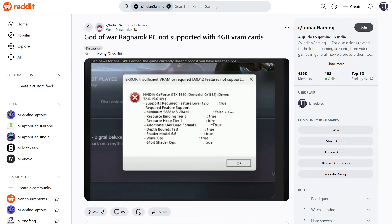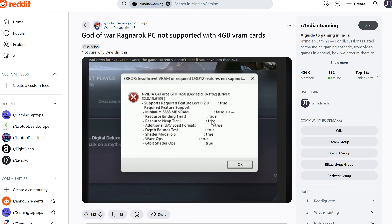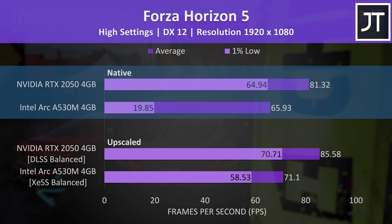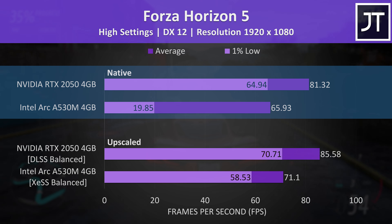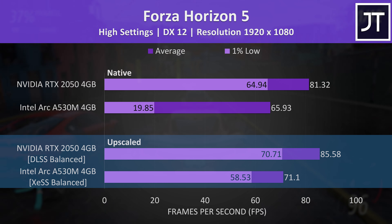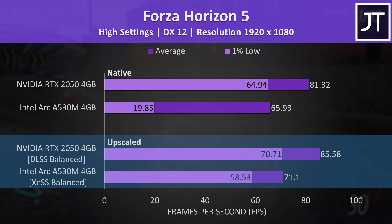We couldn't test the new God of War Ragnarok, because GPUs with 4 gigs of VRAM like these are not supported. Forza Horizon 5 had a similar problem before applying upscaling — this game was stutter city on the Intel laptop, with the Nvidia laptop running much better. Upscaling didn't really boost the average FPS much, but it stopped the stuttering on the Intel laptop at least.